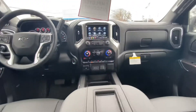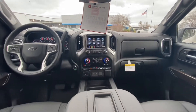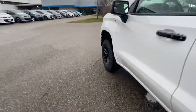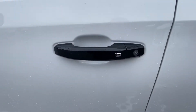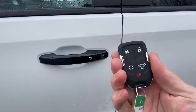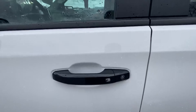Here's a shot of the interior. This is the LT trim so it has a lot of nice added features. Hopping in the driver's seat — starting with keyless entry. If the key fob is in your pocket, all you have to do is push that button to unlock it. You do have remote start as well, which is nice to have in the wintertime.